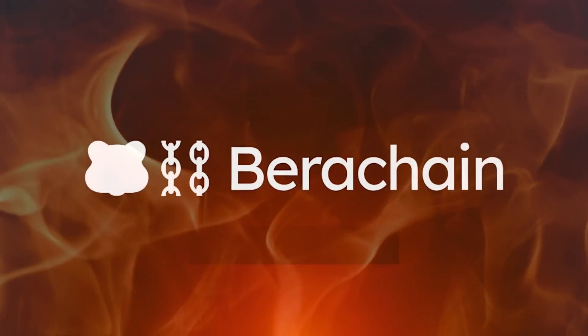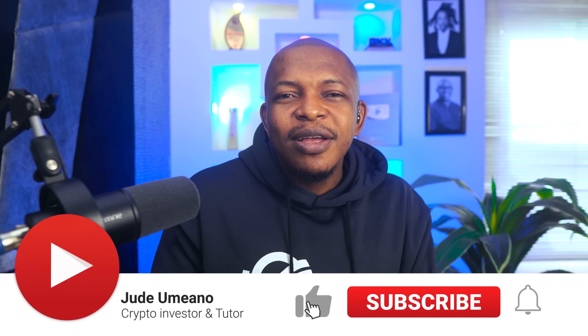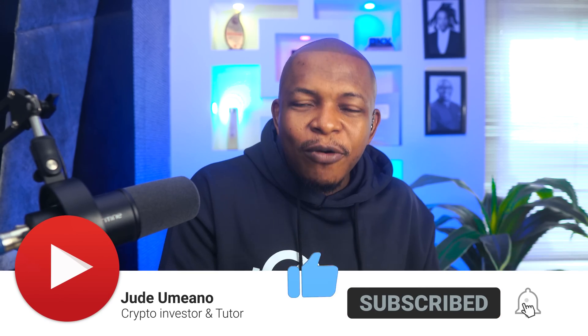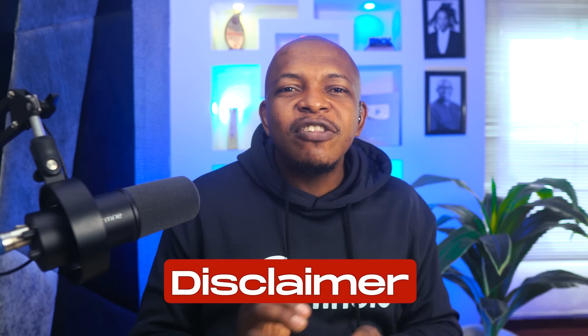That's the video. Bearer Chain is hot — I talked about it in my last Cosmos airdrop video and I'll be making a video on how to farm the Bearer Chain airdrop. If you want me to make a video on how to set up the Bearer Chain node as well, let me know in the comments. Note that this video is not financial advice — there are no guarantees in crypto. Always do your research before investing. See you in the next video.